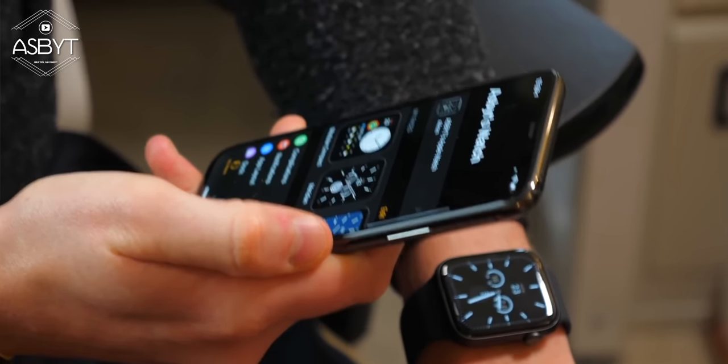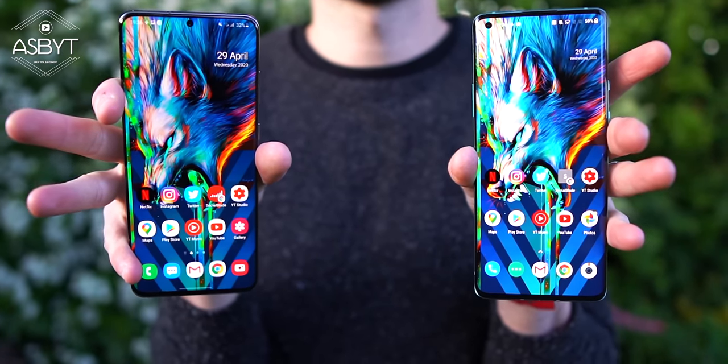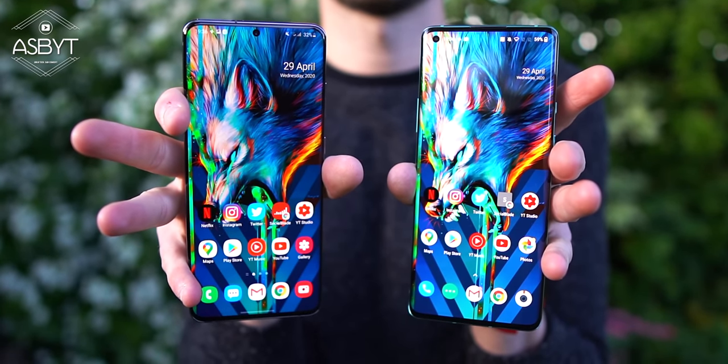The first key decision you'll need to make when buying a brand new smartphone is a fairly obvious one: are you going to go with Apple and one of their iPhones running iOS, or are you going to go with a phone running Google's Android software, with the actual handset being from a whole host of different manufacturers? This debate of whether iPhones are better or Android phones are better has wrangled on for many years and gets pretty heated at times.